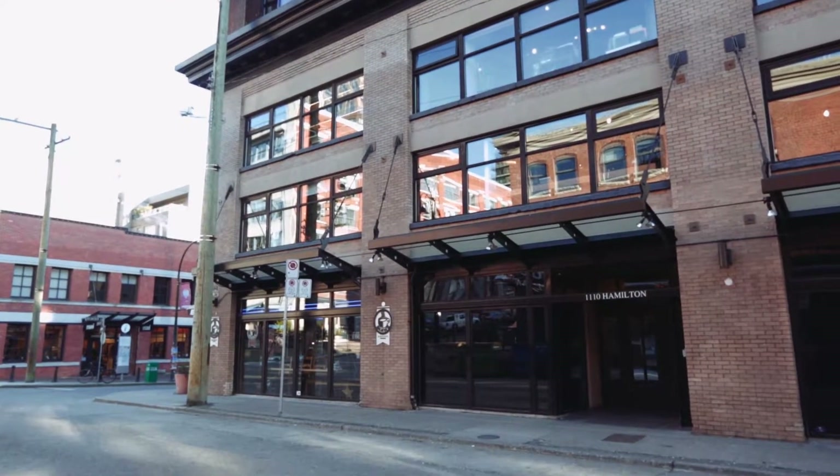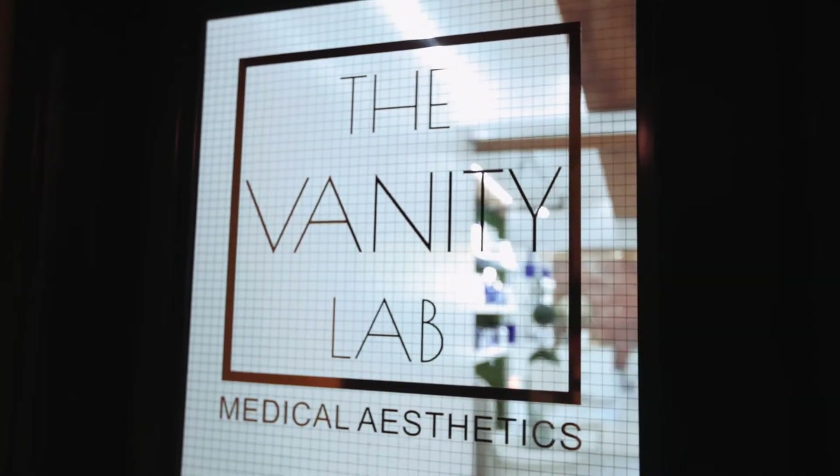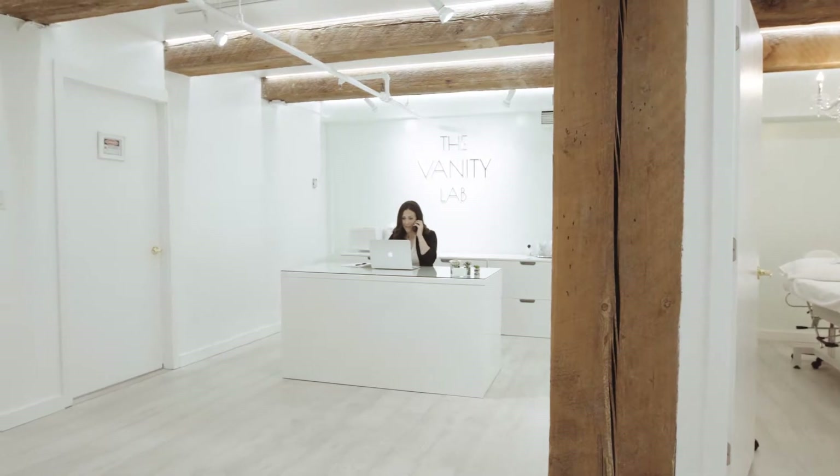Vandy Lab is located in the heart of Yaletown. We offer a wide array of medical aesthetic services, anything from facials, microdermabrasion, all types of laser, including laser hair removal.